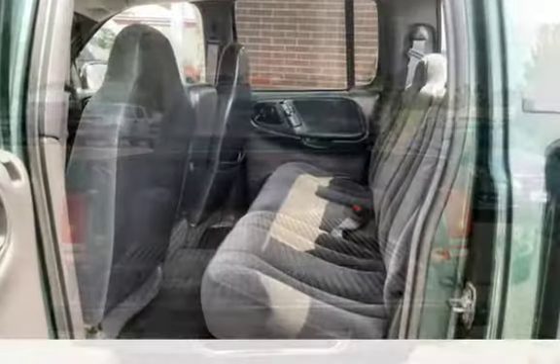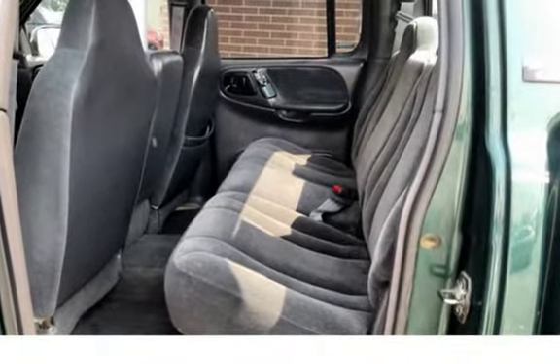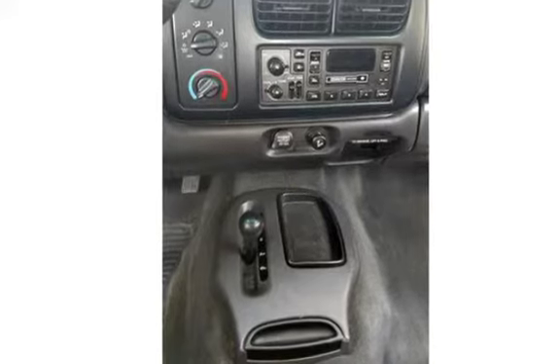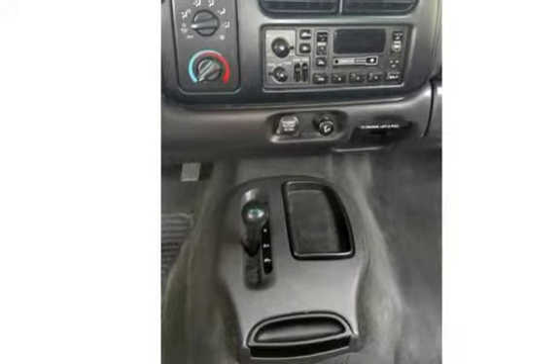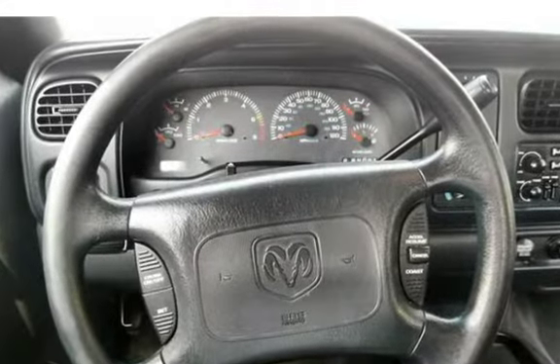2000 Dodge Dakota SLT crew cab with four doors for plenty of space for passengers. The truck bed is lined to protect from hauling needs. Automatic with a V6 allows this truck to be good on gas and drive on rougher terrains easily. Four-wheel drive for winter driving made easy. Low miles — only 57k.